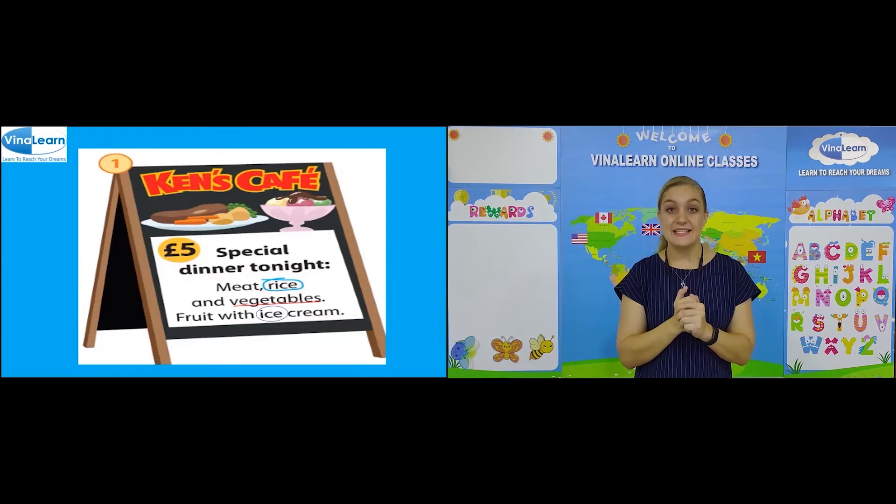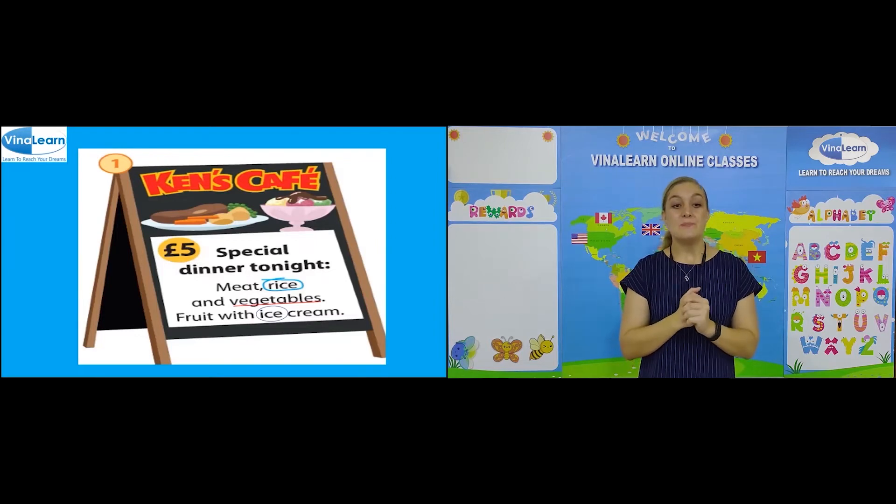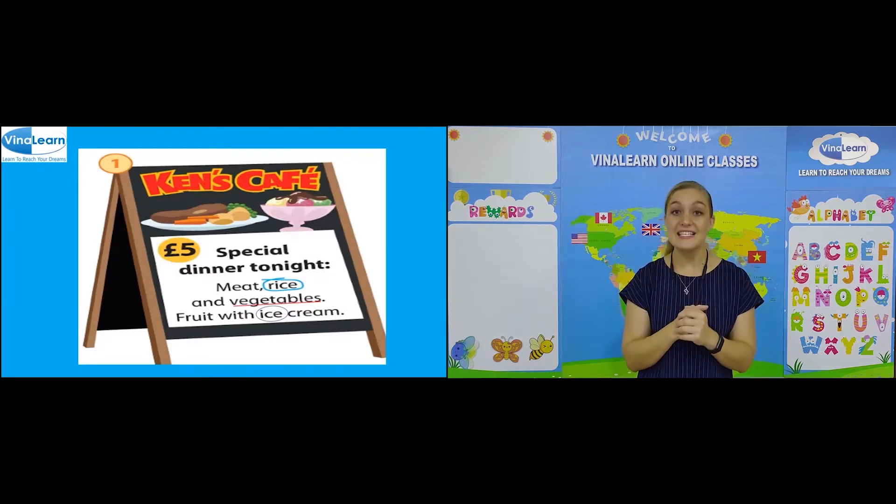Let's read the sentences together. Meat, rice and vegetables. The second sentence: Fruit with ice cream.